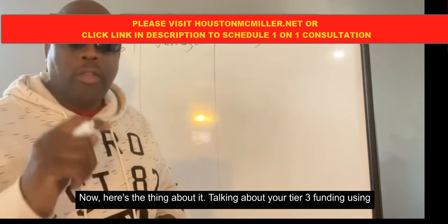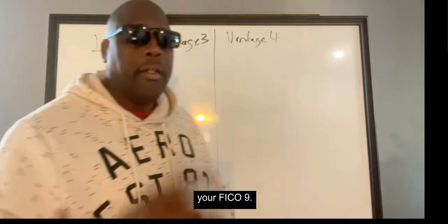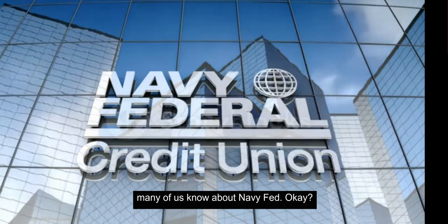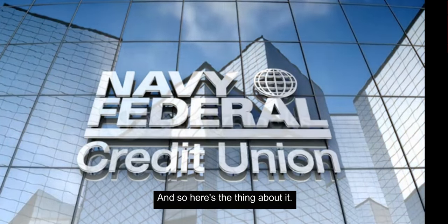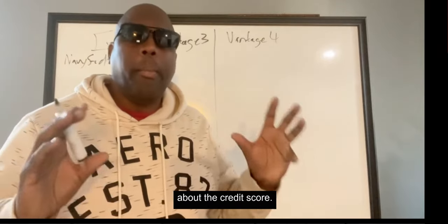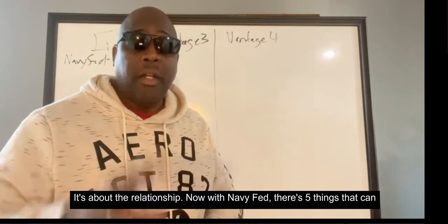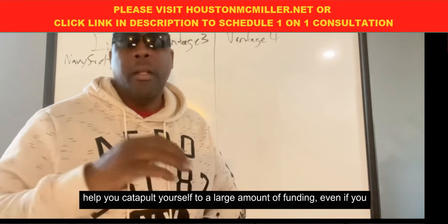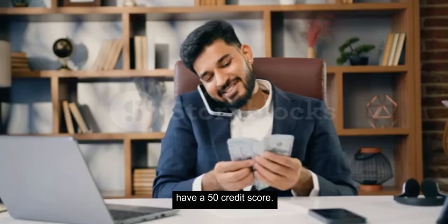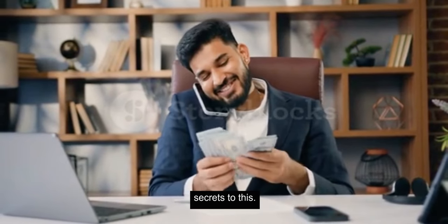Talking about tier three funding using FICO 9 — many of us know about Navy Fed. Here's the thing: with Navy Fed, it's not about the credit score, it's about the relationship. There are five things that can help you catapult yourself to a large amount of funding, even if you have a 550 credit score. We're talking about the internal score.